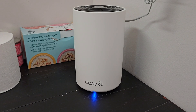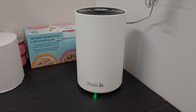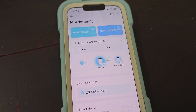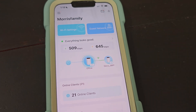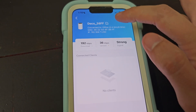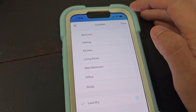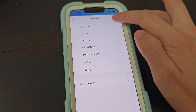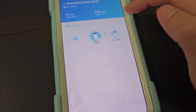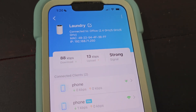Now let's get the satellites going. We've strategically placed the first satellite and it's already green — the app finds it after a quick restart. There's the second satellite already seen. We select it, name it 'laundry room,' and two devices have already grabbed that connection. The signal is strong, so that's great.